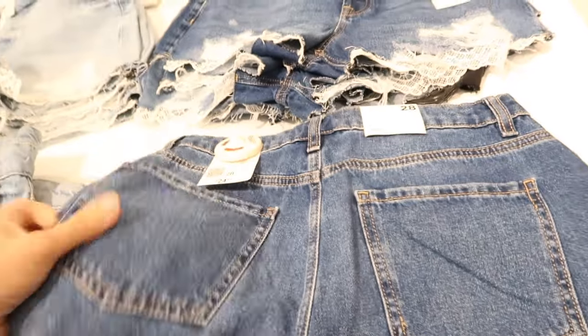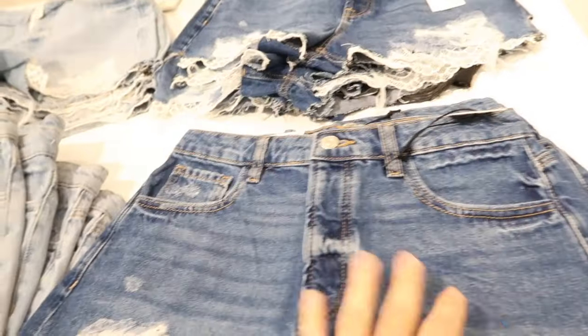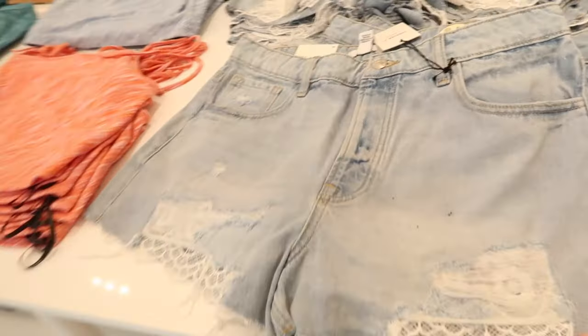Seeing new little crochet denim shorts. These look like they are high-waisted with rips and the little crochet detailing, and they're $24.99. They have the darker denim and then also the lighter chambray.